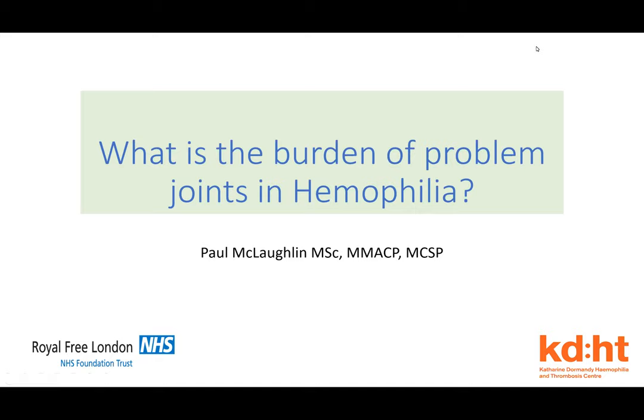Good afternoon everyone, thank you for joining us for our weekly Wednesday webinar series. Today's webinar is on the burden of problem joints with hemophilia. My name is Brett Spitalia, Vice President of Advancement at the National Hemophilia Foundation. At any point during the webinar you'd like to ask a question, please use the Q&A feature at the bottom of your screen. We have NHF staff members monitoring these questions, which we will post to our presenter after the presentation. This webinar is being recorded and will be available to the community on Friday.